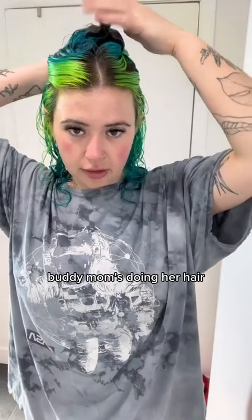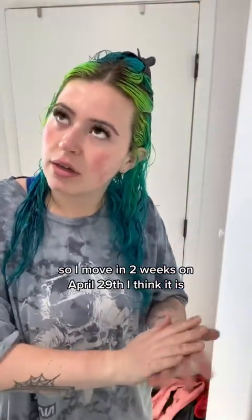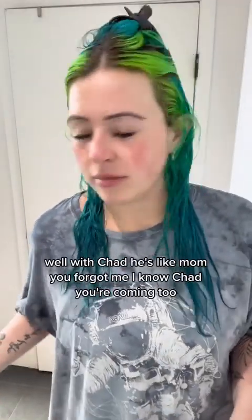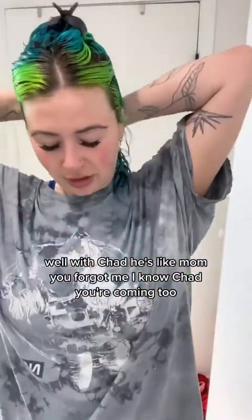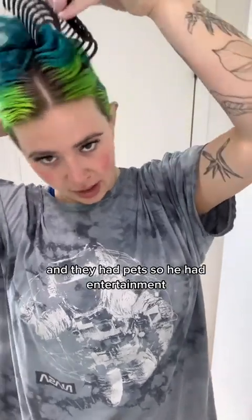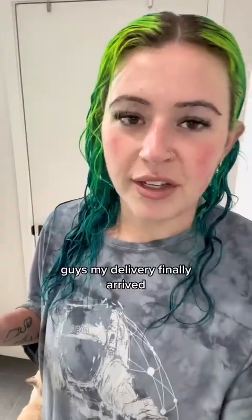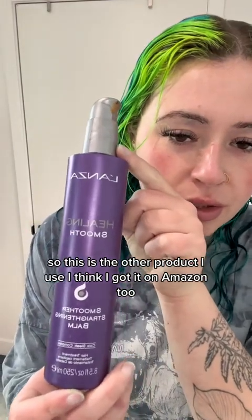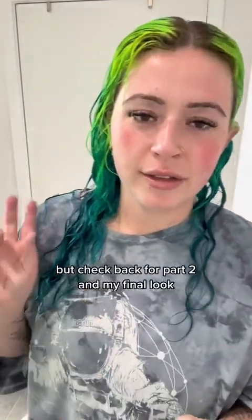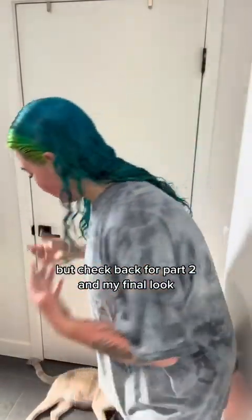Buddy, mom's doing her hair. I'm moving in two weeks — April 29th — downtown, by myself, well with Chad. He's like 'mom you forgot me' — I know Chad, you're coming too. I'm curious how he does because I adopted him with roommates who had pets. My delivery finally arrived! The other product I use is a smoothing straightening balm because I'm going to blow dry my hair. Check back for part two and my final look.